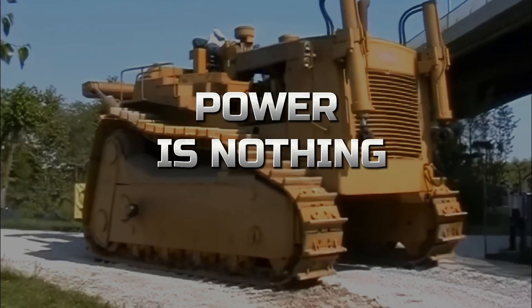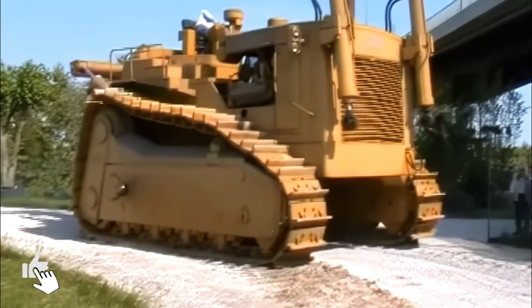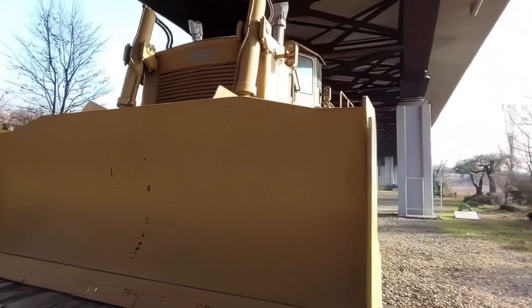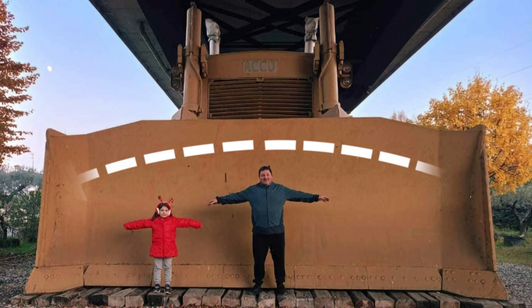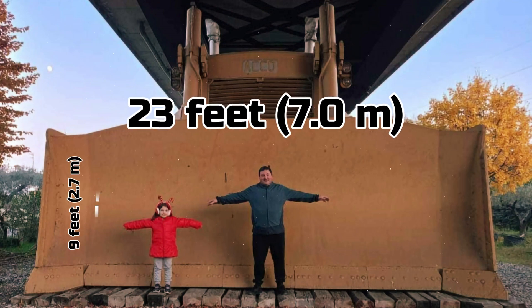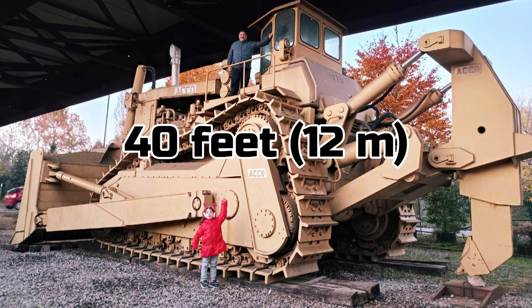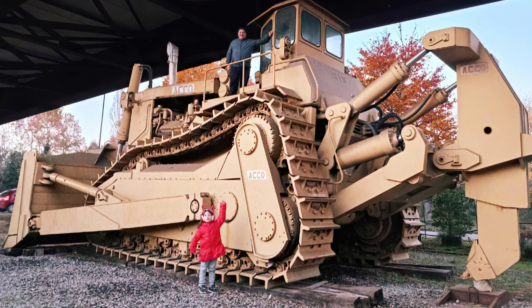But power is nothing without precision, and the Akko Super Bulldozer delivers on all fronts. Its massive dozer blade, larger than anything Caterpillar has ever produced, spans 23 feet in width and stands 9 feet tall. From the tip of the blade to the ripper on the rear, this beast stretches over 40 feet in length, making its presence known wherever it goes.